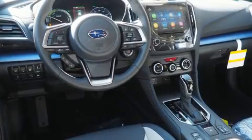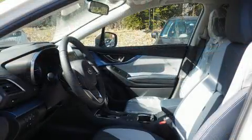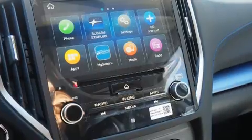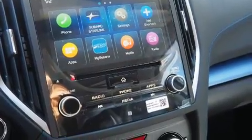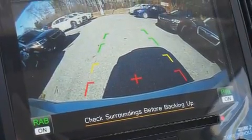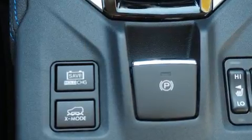Subaru prioritized fit and finish as evidenced by adjustable headrests in all seating positions, fully automatic headlights, rear wipers, and one-touch window functionality. Features such as automatic climate control and leather upholstery prove that economical transportation does not need to be sparsely equipped.